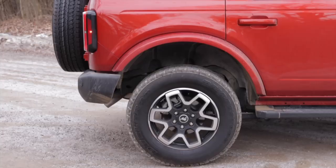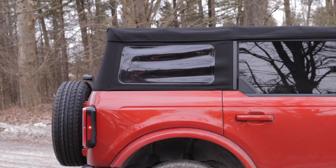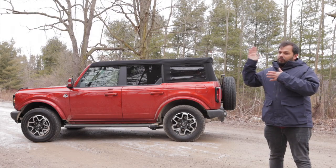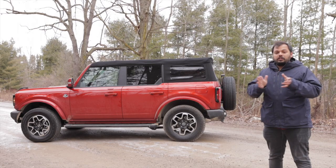This is the four-door with the soft top option, as it can also be had as a two-door with a hard top. The soft top can be folded. Not the best weather to fold it today, but in summer the potential is endless.